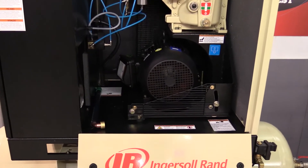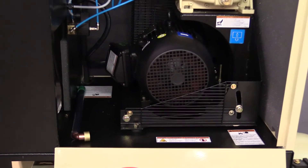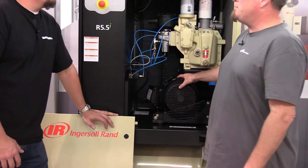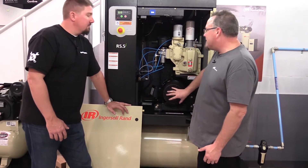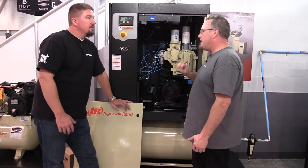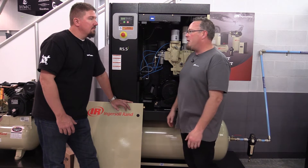So what's your other option, or what do you see in more standard lower-end compressors? Yeah, a lot of guys like to save cost by using open drip proof motors. At the end of the day those motors work fine, but you can see the windings and anything that's in the air is going to get in and contact those, and over time corrode them — and that just hurts the reliability of the motor.